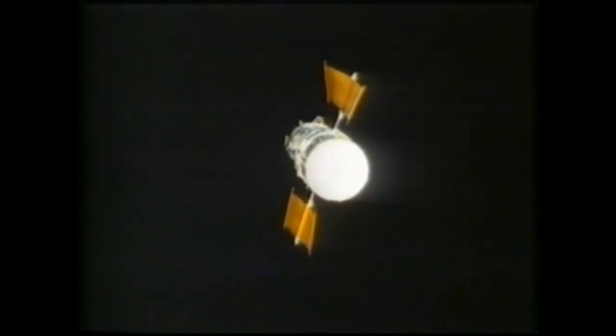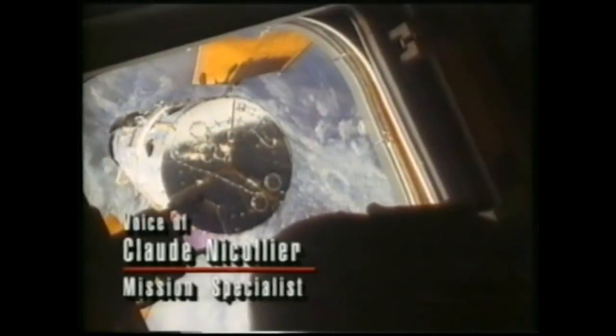In the other direction floated the reason for this mission — the Hubble Space Telescope. The closer we got, the more excited I got. I was pretty impressed when I got my first view out the window, and that's just what it looked like. This is the final approach to the telescope.